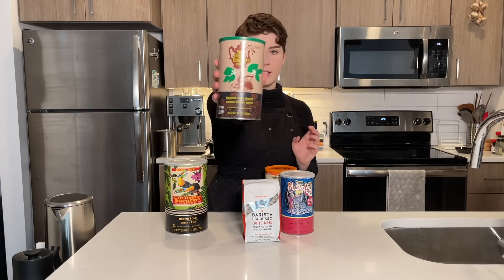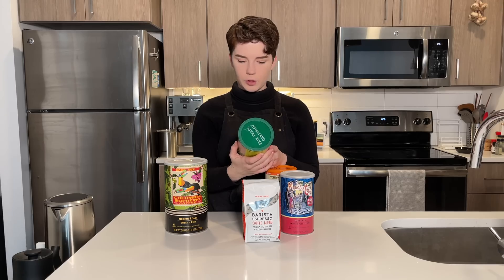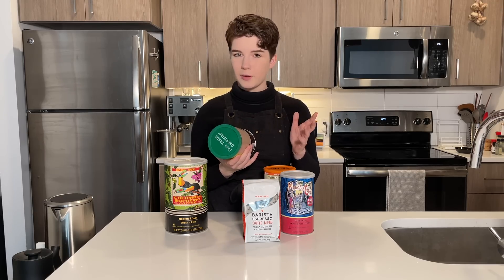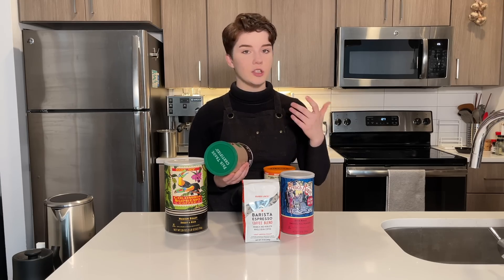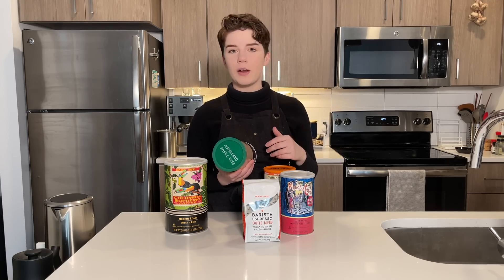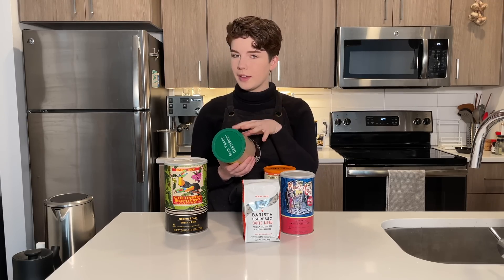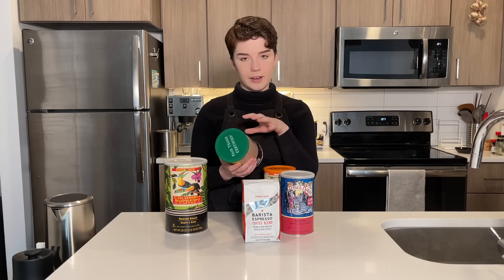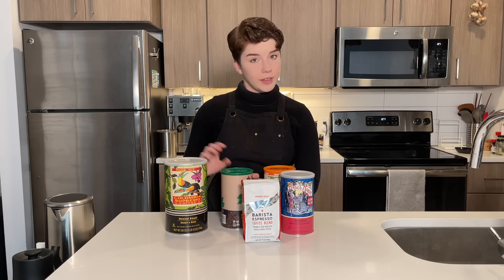Next we have a Sumatran coffee, which is kind of interesting. This is a flavor profile that is kind of hit or miss for a lot of people — it's often described as being super earthy, which isn't everyone's cup of tea. I've had Sumatran coffees that I really like and ones I don't. This is a medium to dark roast, which is interesting because if we're layering a dark roast on top of an already earthy Sumatran coffee, we will just find out what that tastes like.